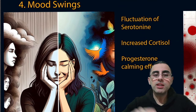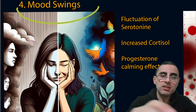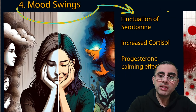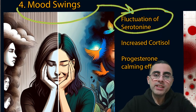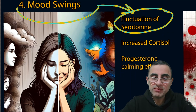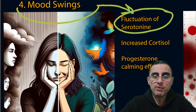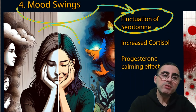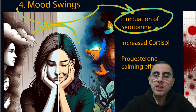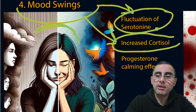The fourth most common symptom is mood swings. Low estrogen causes fluctuation of serotonin levels. Serotonin is called the 'feeling good' neurotransmitter because mood is highly dependent on it — for example, in depression we see low serotonin activity. Fluctuations in serotonin cause mood swings. Additionally, low estrogen leads to higher cortisol levels, which is a stress hormone that increases irritability.